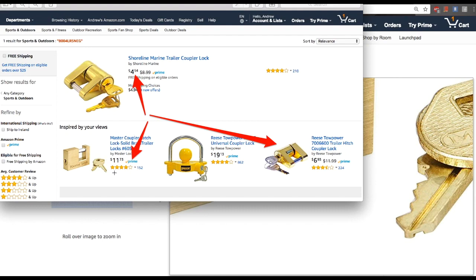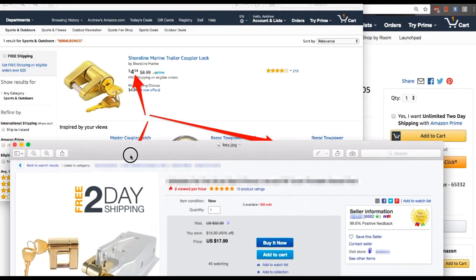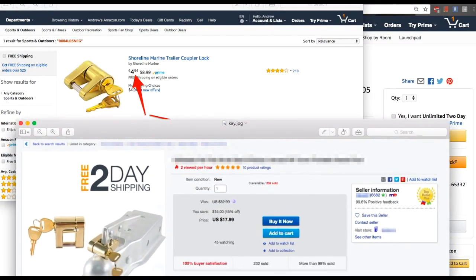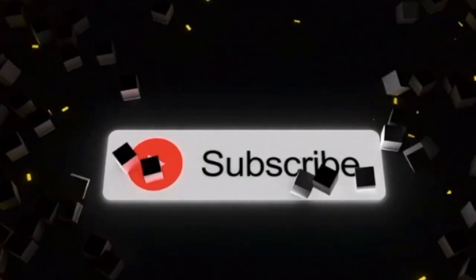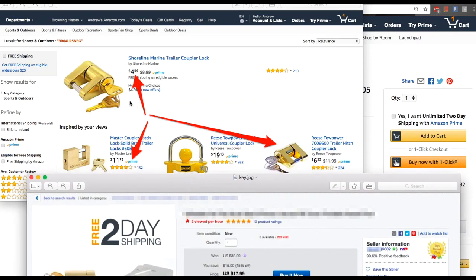So why would you need to sell this one if you can easily sell this one? You see, this is the same lock — I just made my own unique pictures. What I'm selling is $17.99 and I sold 232 of them. I'm selling for $18 but getting it for $5, so it's more than 300% profit.